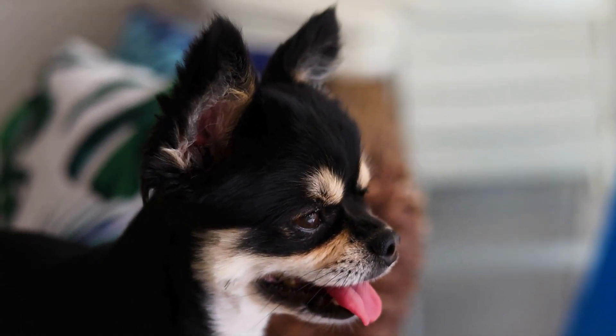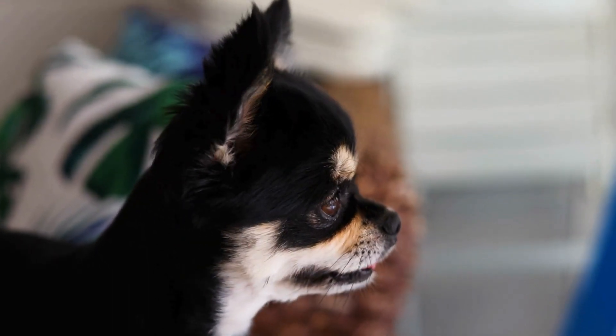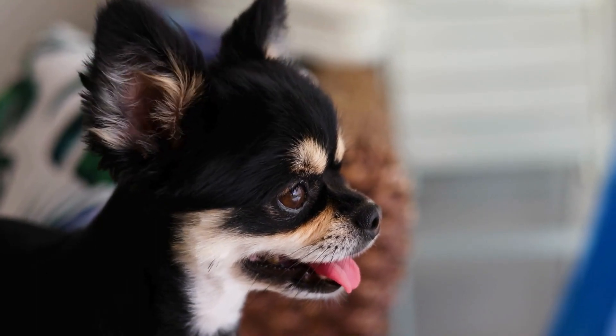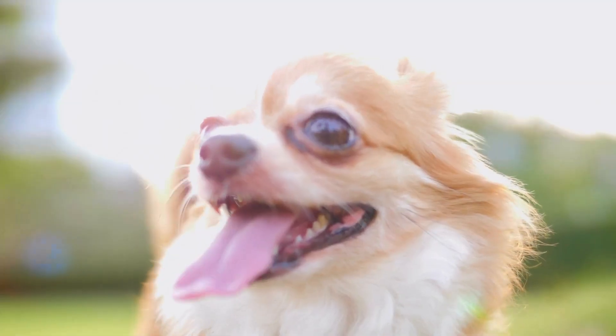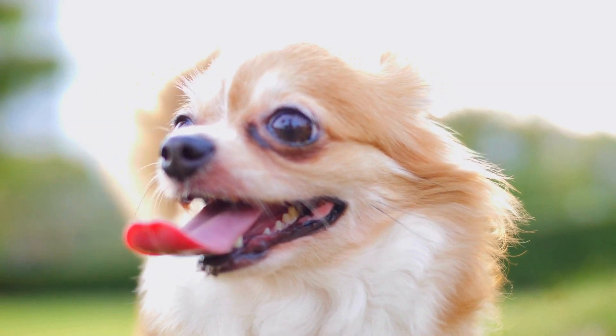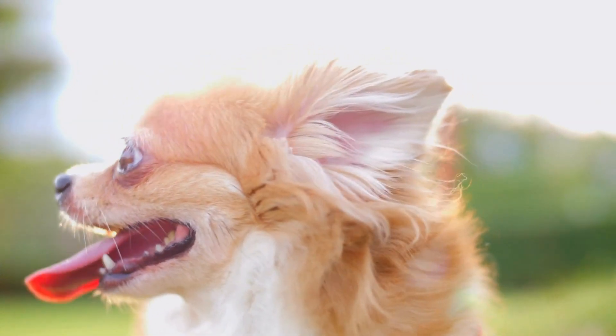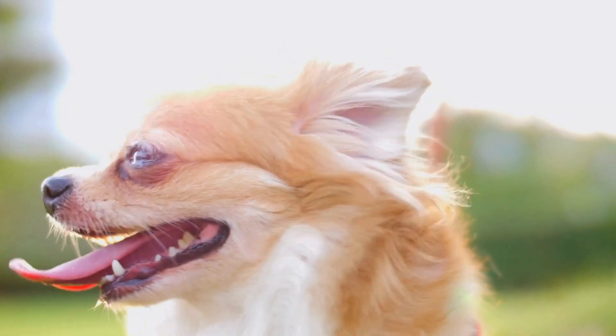Both coat types come in a wide range of colors and patterns, including solid, spotted, and multicolored variations. The coat type is determined by genetics, with some Chihuahuas exhibiting a mix of both smooth and long hair. Pet owners can choose the coat variety that best suits their preferences and lifestyle.